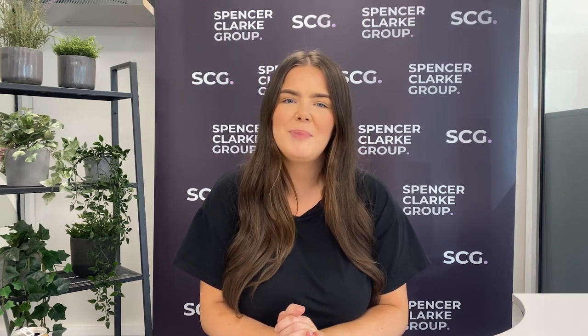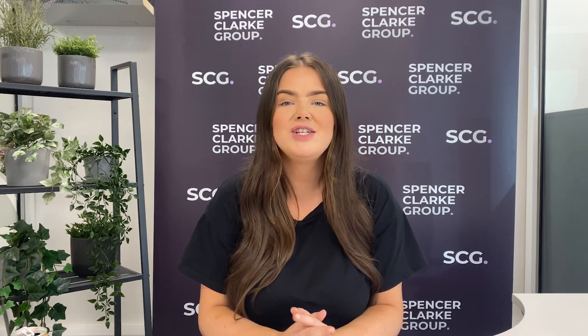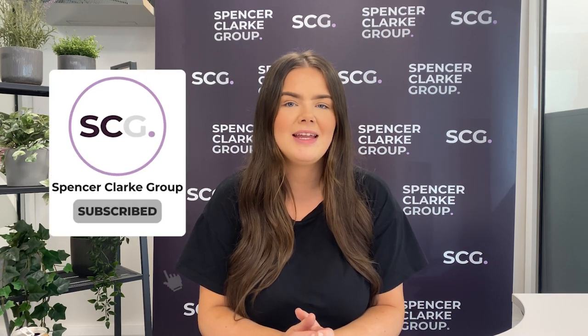So that's it — I hope you found this information useful. It'd be great to hear your thoughts or experience of becoming a teaching assistant in the comments below. I'd really appreciate it if you could hit the subscribe button if you would like to see more of this type of content. If you're searching for a teaching assistant job, check out spencerclarkgroup.co.uk now. Thank you.